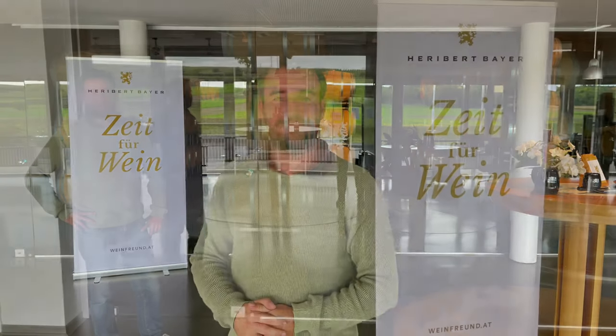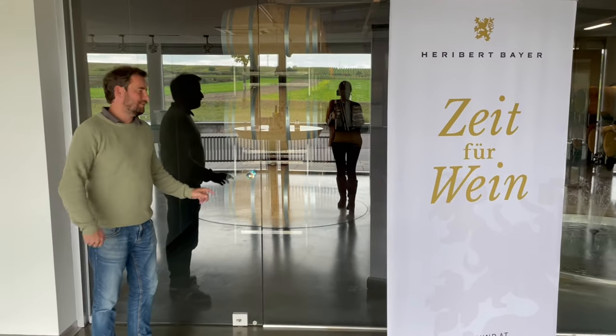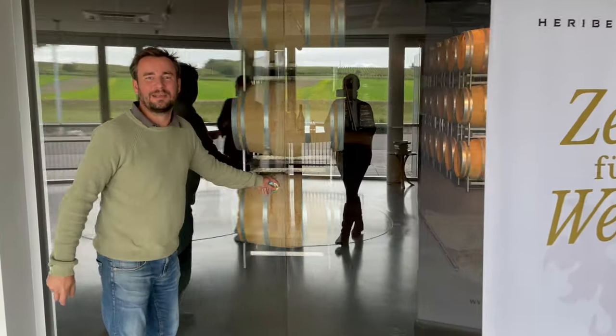Hello everybody, welcome to our winery Insigno Leonis here in Neckenmarkt at the center of the Mittelburgenland. You're here in our heart of the Insigno Leonis production. My name is Patrick Buyer and we started working here on my 18th birthday in year 2002. Now I will show you a bit the heart of our production — come and join me into the aging cellar.